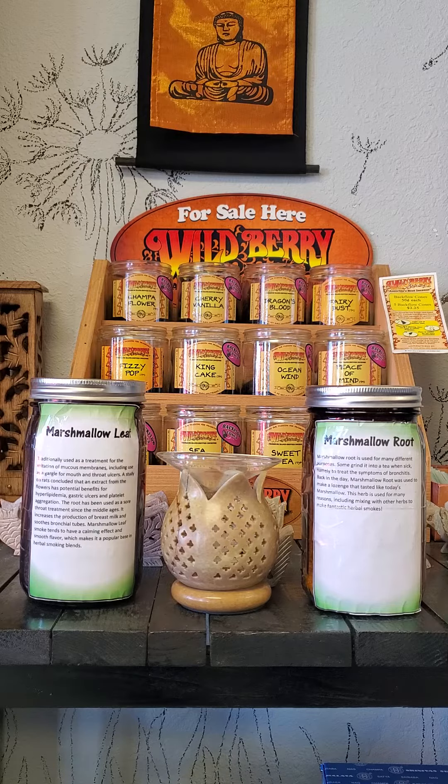Marshmallow can be used in different ways. Topically, infused with coconut oil, olive oil, or sunflower oil, it can help reduce skin irritations by adding a protective layer over the skin, including irritations caused by eczema and dermatitis. If ingested with infused plant-based carrier oils such as jojoba oil, marshmallow protects the digestive tract from irritants.